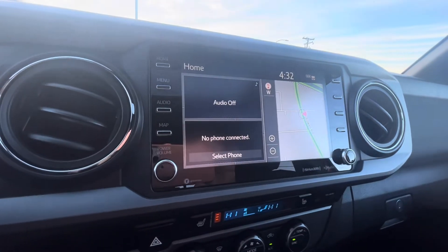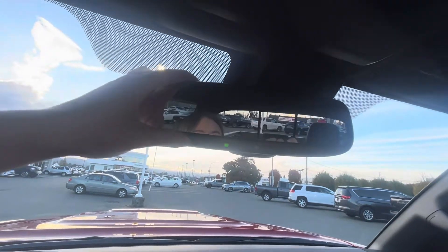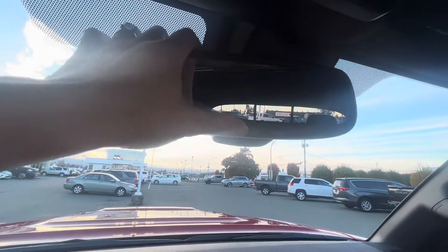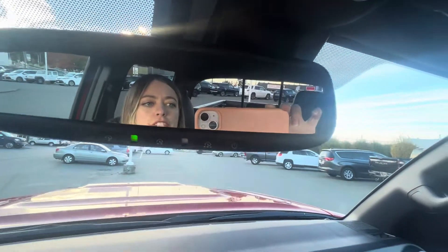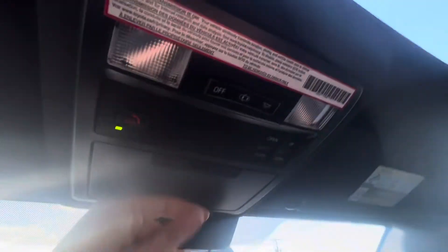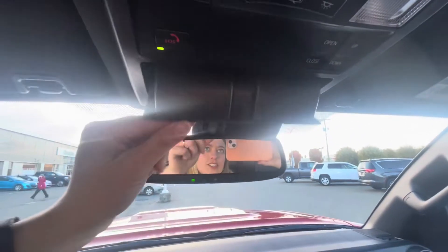The home screen has your music and your phone. If it's connected, you can have your four favorite contacts up on the screen. Up top there are garage door openers and an auto-dimming rearview mirror feature.